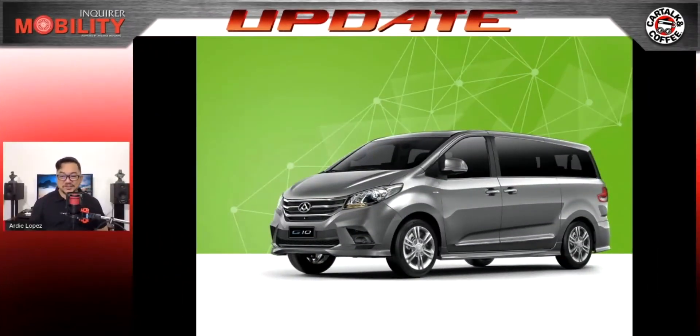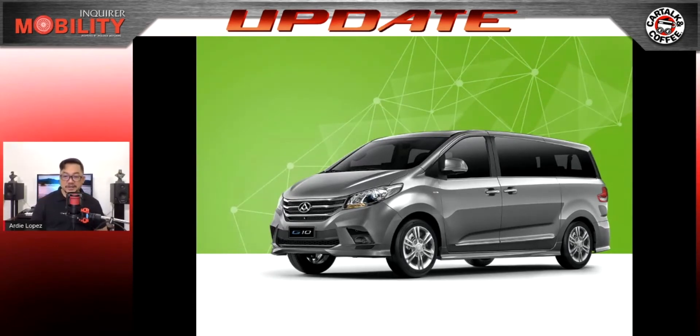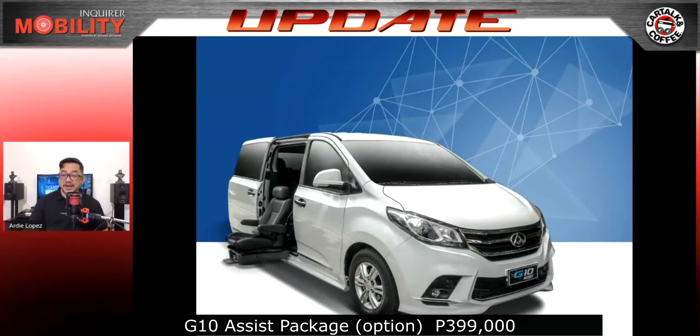Their flagship, the Maxus G10 MPV, now comes with a 50,000 peso discount for a net price of 1,740,000 pesos, or with an option for a low down payment of 108,000 pesos all-in. To convert the G10 to its PWD-friendly variant, the G10 Assist, Maxus makes the Assist package available for an additional 399,000 pesos.